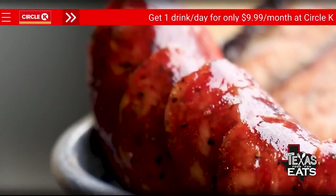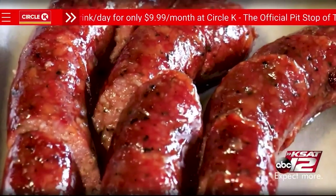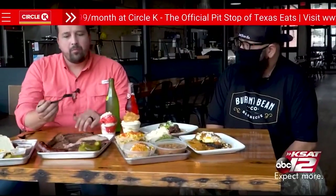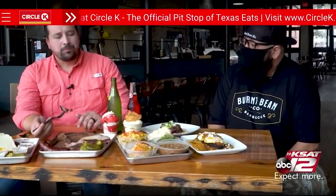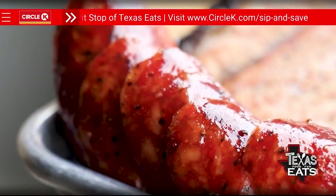They also have sausage here. Is it made in-house? Yes — it's their all-beef sausage made with prime grade beef, all in-house. It's got a little Spanish flavor in there, that little bite, and it's got that Central Texas flavor that you want in a good sausage.